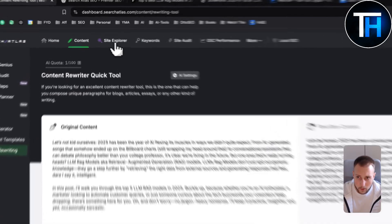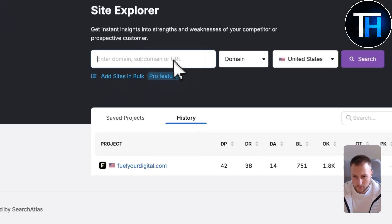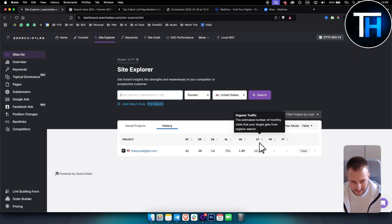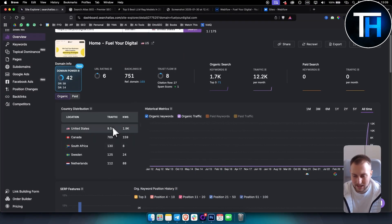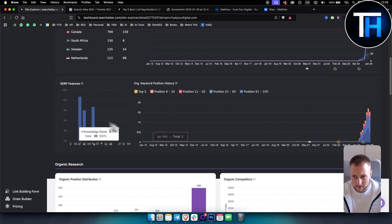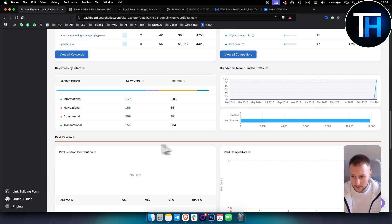I'm also using Auto SEO to analyze my website. If you add your domain, you can see your domain rating, domain authority, backlinks, organic keywords, and organic traffic — which is an estimate. Going to the overview gives you more detail. I like this UI better than SEMrush because it's much more simplified and I only see the things that matter most. You can see SERP features, which keywords you're ranking for, and competitor data.